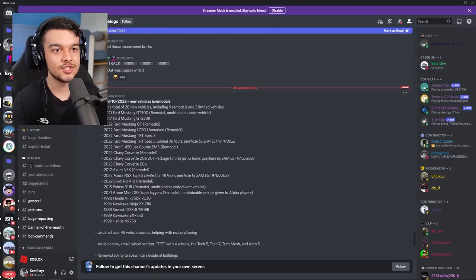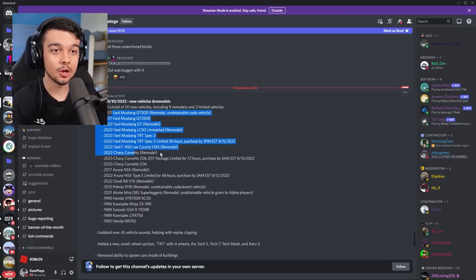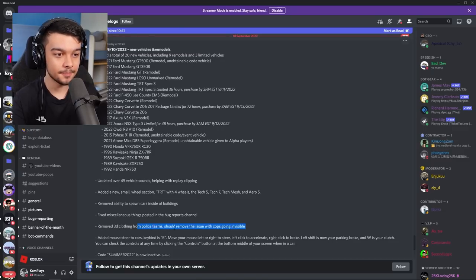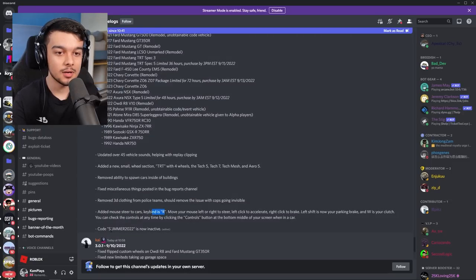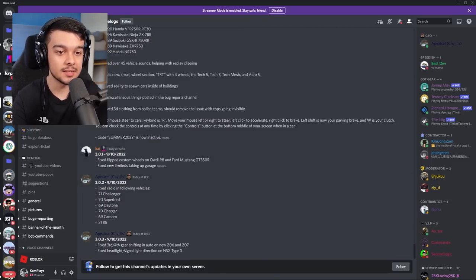We've just had a new Southwest Florida update. My voice might sound a bit off because I've just woken up, but let's head straight into this. We have 20 new vehicles — we're always getting vehicles — 9 remodels, 3 limited vehicles, 45 updated vehicle sounds. They've removed 3D clothing from police teams, added mouse steer to cars, and the code Summer 2022 is now inactive. Let's go check this out.